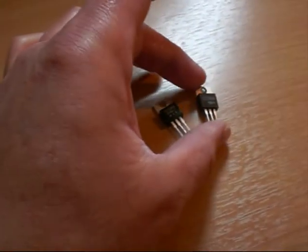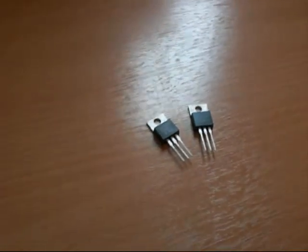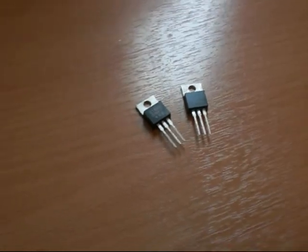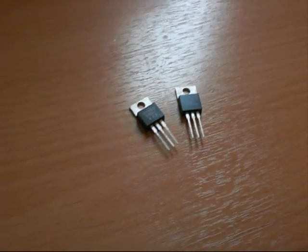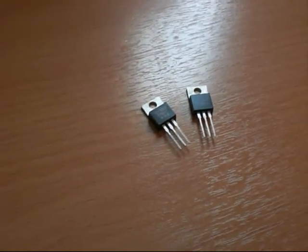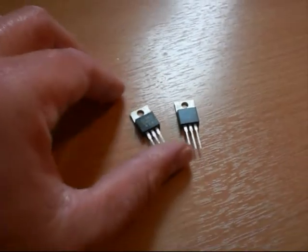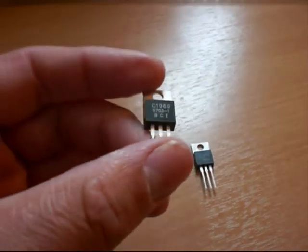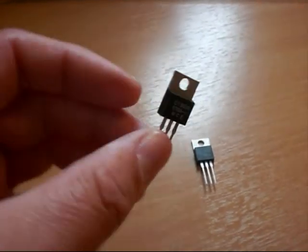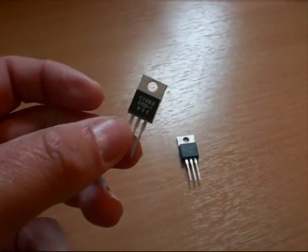I sell those transistors on eBay under the name Weasel66, and I am the original author of the videos. So far I am the only authorised seller, authorised by Eliflo Technologies the manufacturer, to sell these genuine devices on eBay.